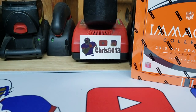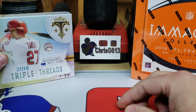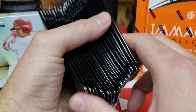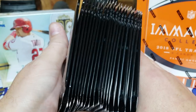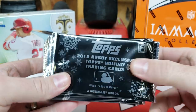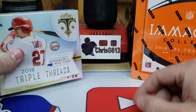Since the Black Friday didn't stop there, I got a hobby box of Triple Threads as well. I already pulled an Acuna auto out of a break, so that's pretty cool. And I got 21 packs of 2018 Topps Holiday Packs to open up in another video as well.